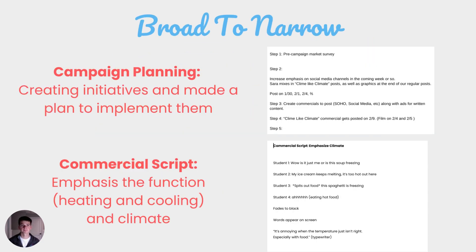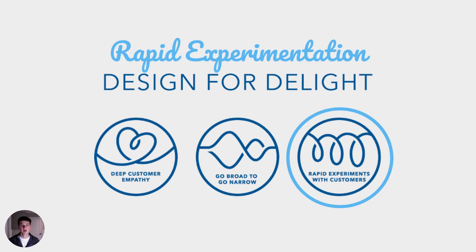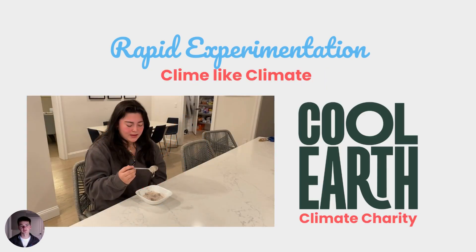We went broad to narrow. We started campaign planning by creating initiatives and making plans to implement them. These initiatives consist of pre-market campaign surveys, increased emphasis on social media, and our Climb Like Climate commercial which seeks to emphasize the function, heating and cooling, and climate aspects of our product. For rapid experimentation, we created the Climb Like Climate ad, which I'll play for you now.